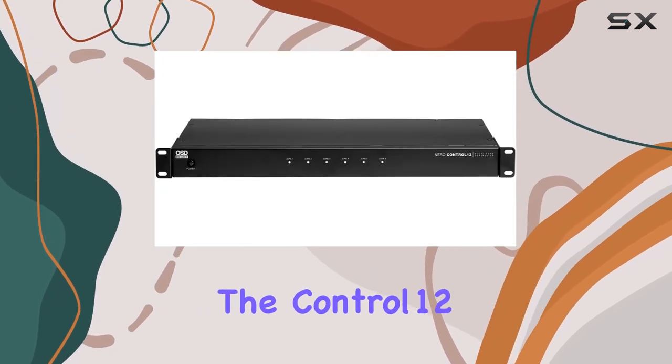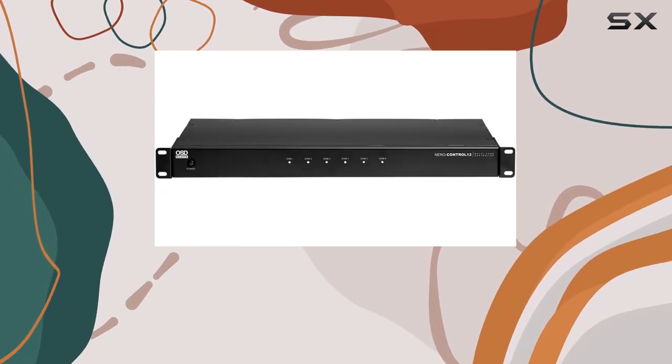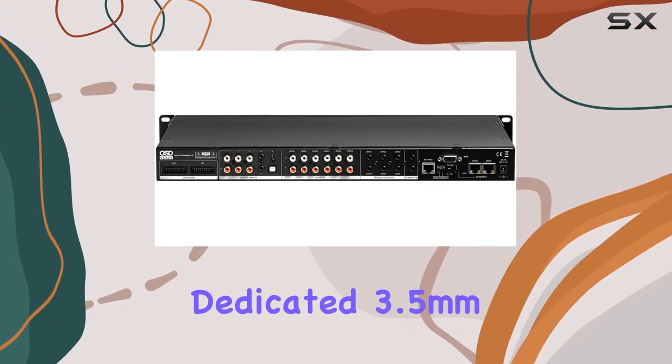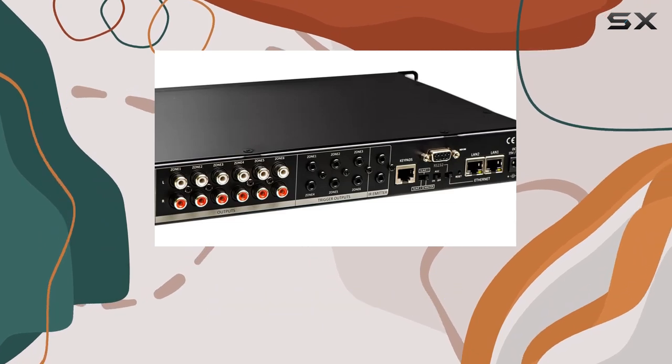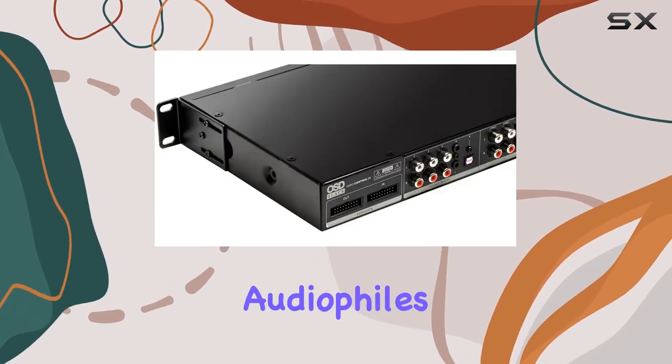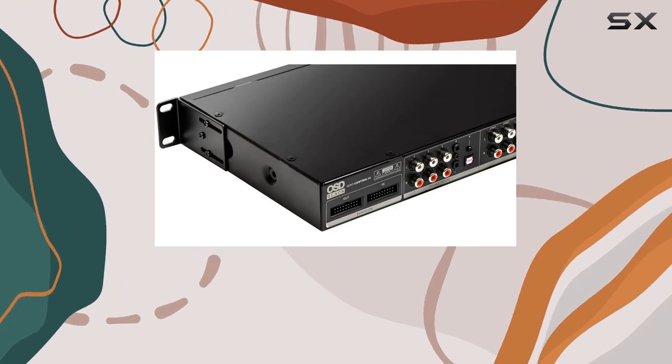The Control 12 boasts diverse input options featuring four stereo line-level RCA inputs, a dedicated 3.5mm analog input, and an optical/3.5mm combo source input. It's a true audiophile's dream, catering to all your audio source needs.